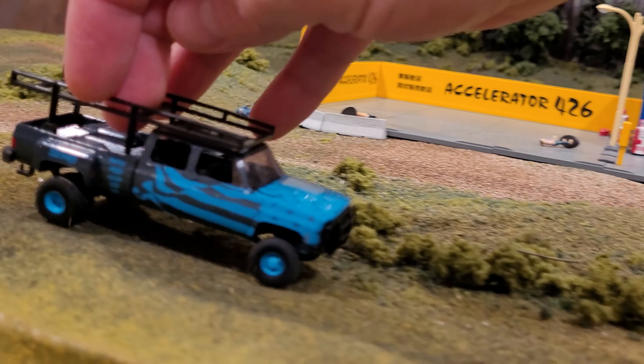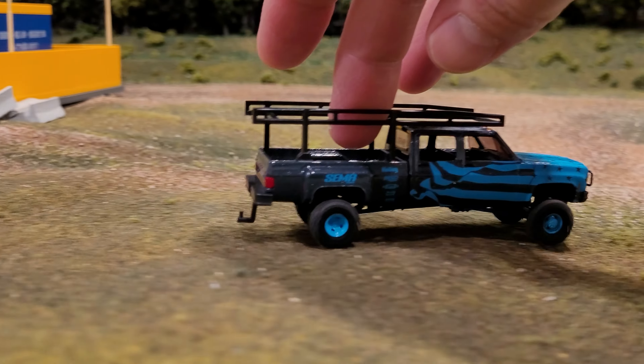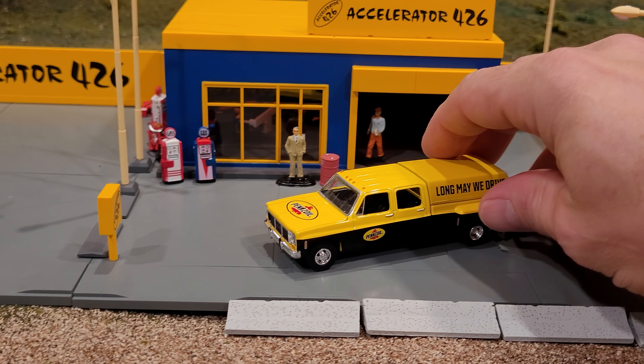They're fine — they were mannequins, not actual people. Just driving through and making a show, you know. Anyways, all the boys are meeting up here. Here comes Harry — Long May We Drive Harry — in his Pennzoil truck.